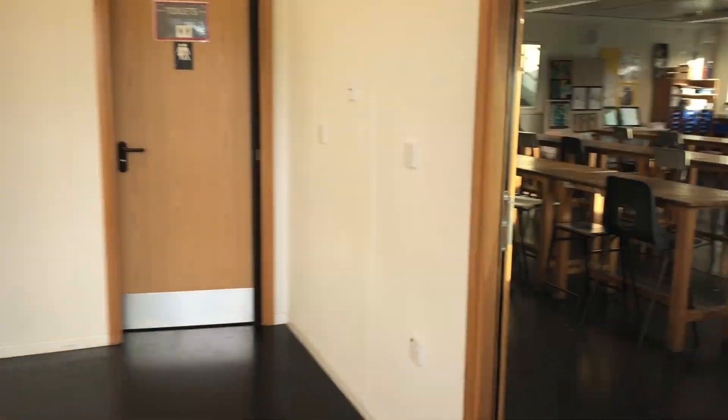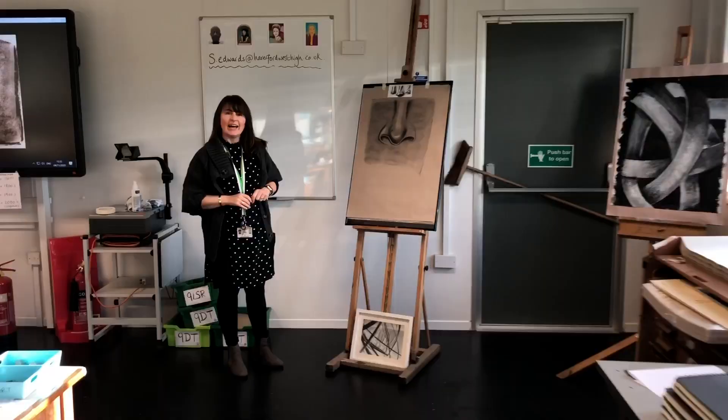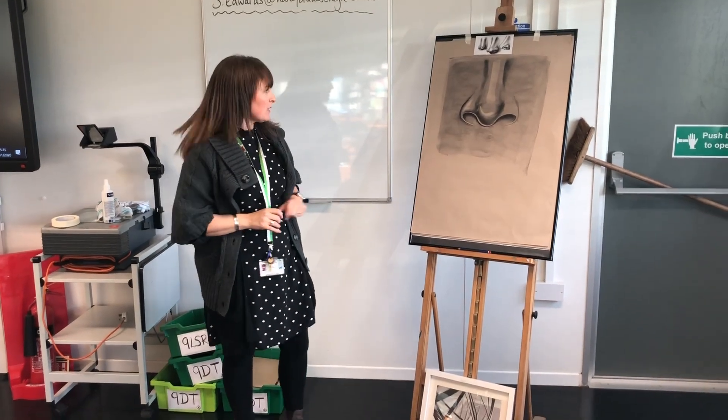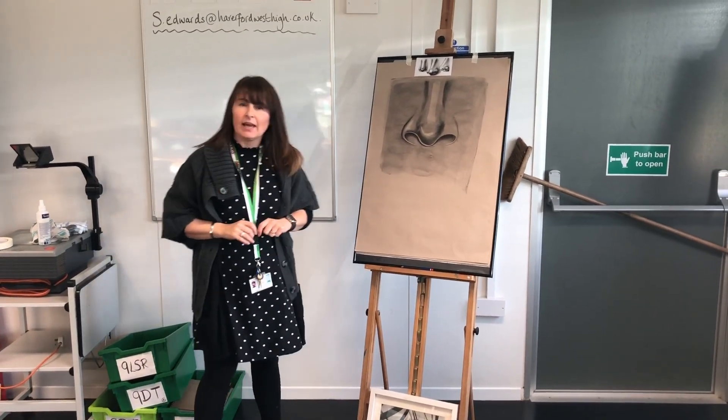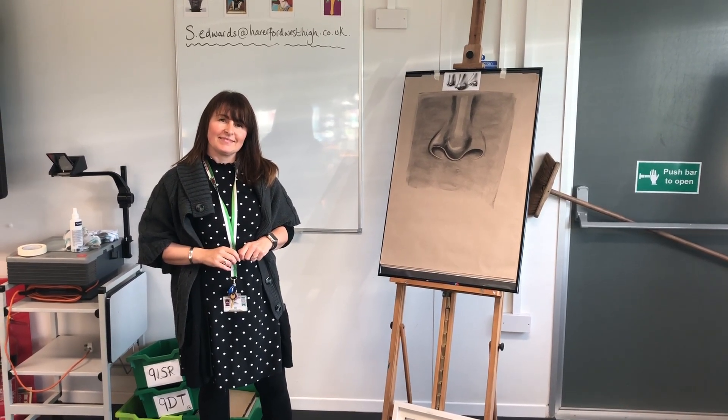And here we are at another mobile art classroom and into Mrs Edwards' room. I am preparing a resource for Year 8. They've been working on features — we're on the nose today and they're using a new material, charcoal. Fantastic. Thank you Mrs Edwards.